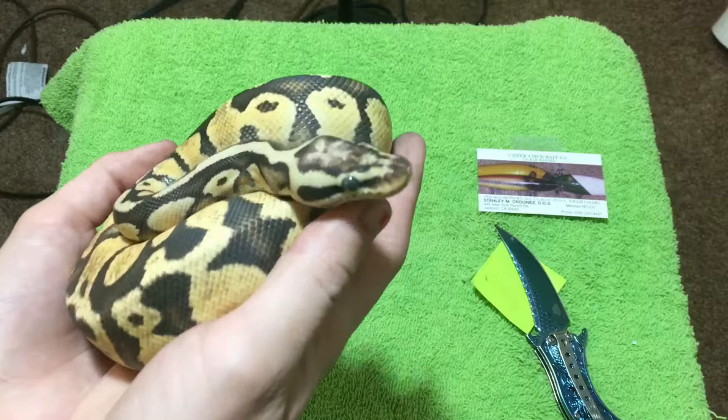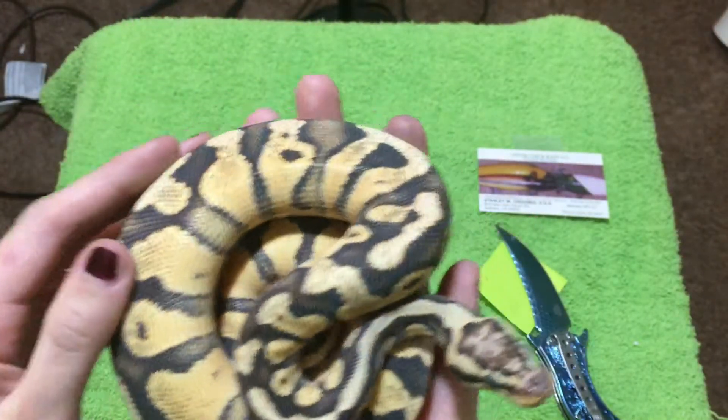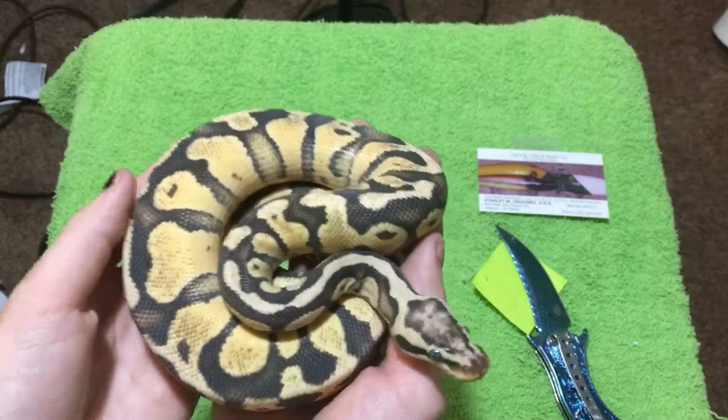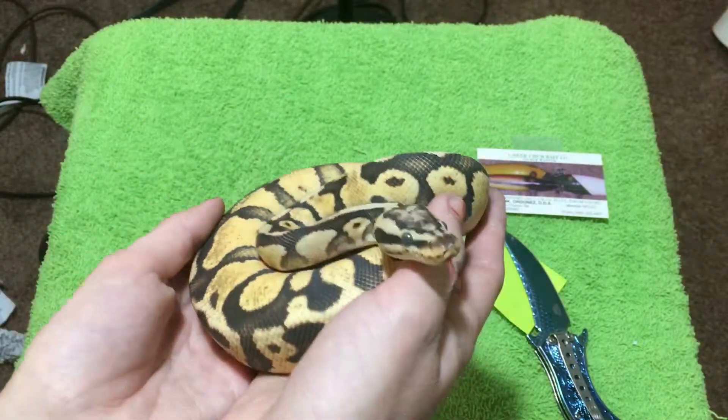I think you're getting ready to go into shed, aren't you? You look like it. This is a male — pastel or pastel fire, known as a firefly, and he's 100% het for clown.